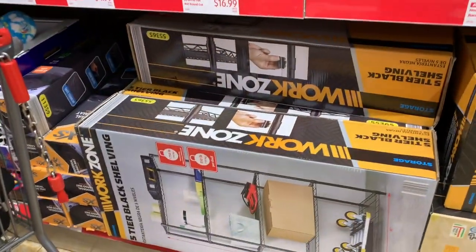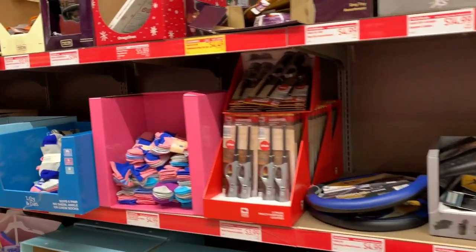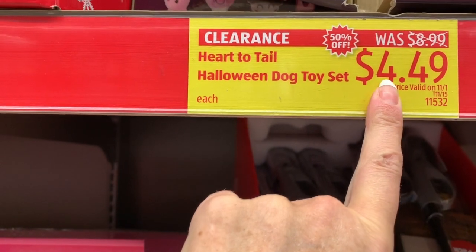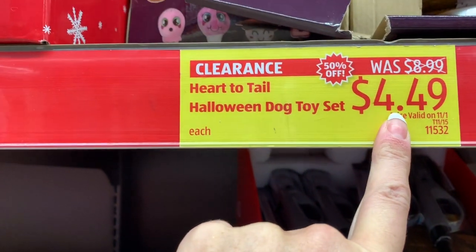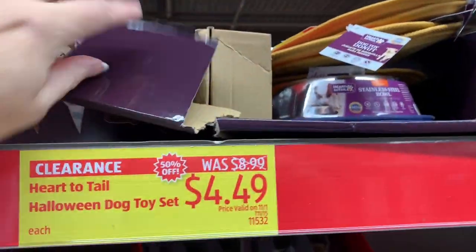Let's see what's new and what's new on clearance this week. My store still has the Heart to Tail Halloween dog toy set on sale for $4.49, however my store is totally out of those.